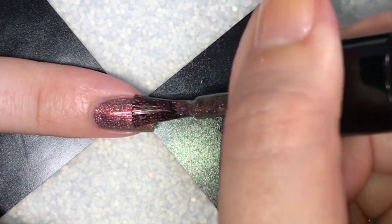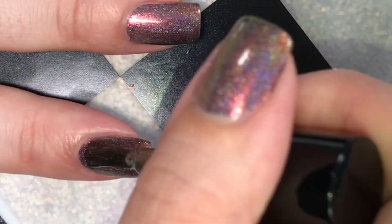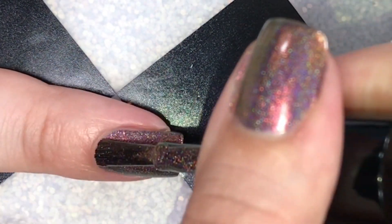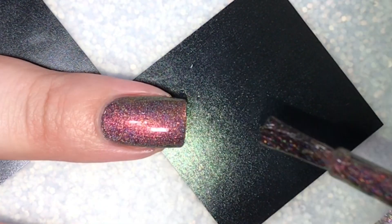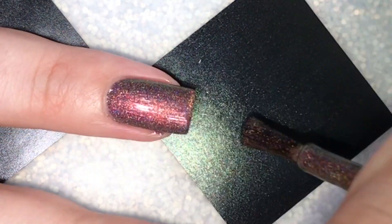Felt with the Heart was inspired by Helen Keller. It had a wonderful formula — as you can see, it was almost opaque in just one coat. I chose to go in with two coats just to deepen the base and fill in any gaps.